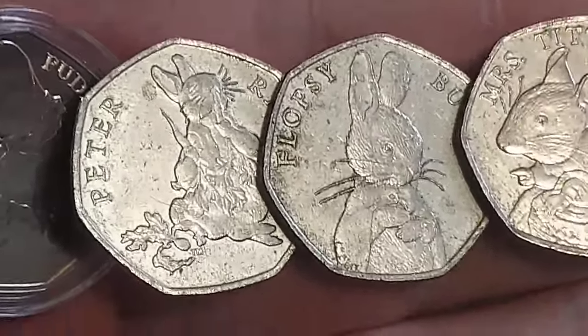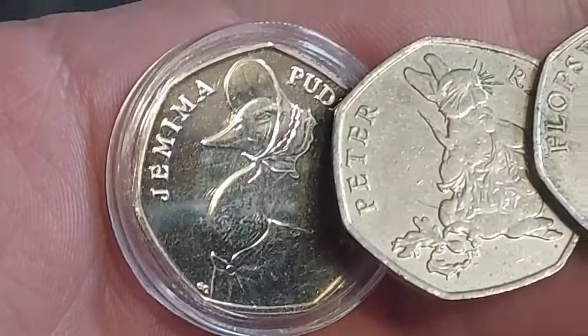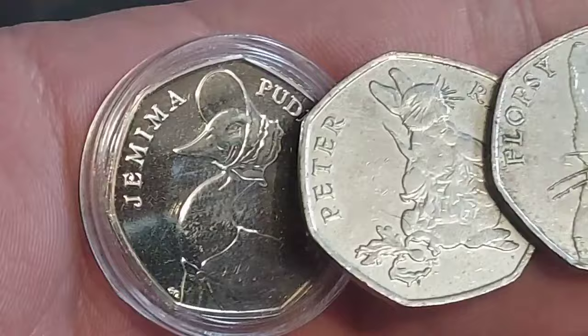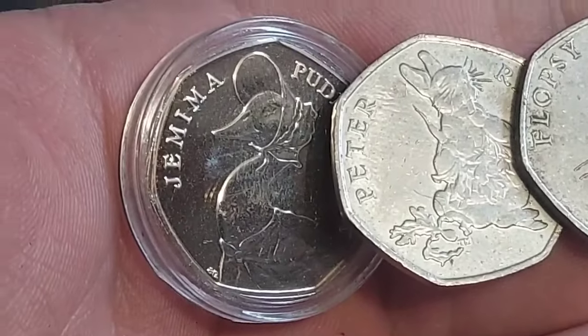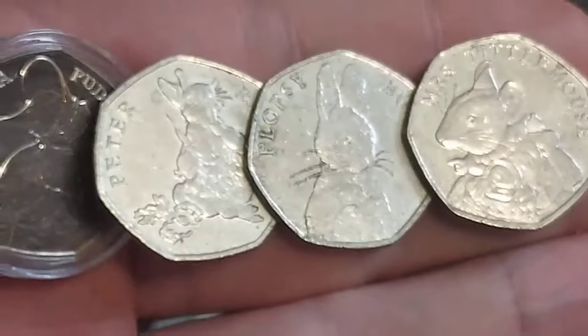Really nice coins indeed, and a huge shout out if you've been lucky enough to find those. The current most valuable and fourth rarest in the set is the Jemima Puddle-Duck — what a stunner. Still around the £8 mark for a circulated coin, and it can go up to £10 in perfect uncirculated condition.